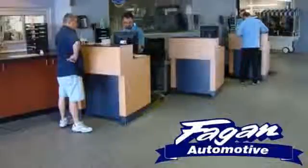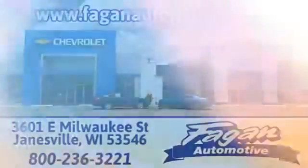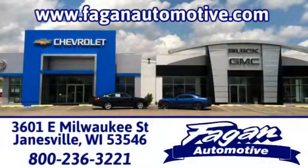Fagan Automotive — why go anywhere else? Call, click, or stop in for a test drive today. We are conveniently located at 3601 East Milwaukee Street in Janesville, Wisconsin. Fagan Automotive.